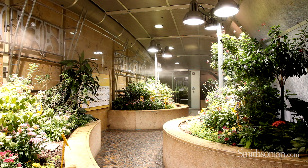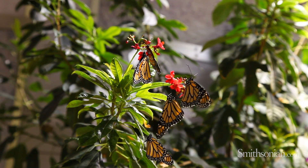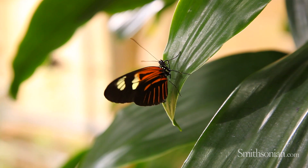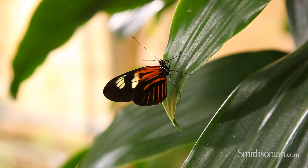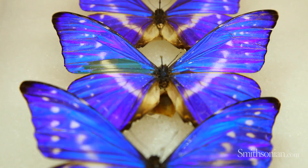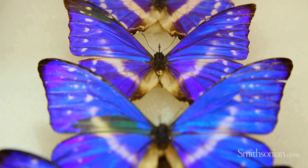Being here in the butterfly pavilion, butterflies are now being looked at as potential for biomimicry. We have morpho butterflies here that are an iridescent blue, and scientists are currently looking at the tiny scales — that powdery stuff on butterfly wings. They're looking at morpho wings in particular because they reflect light, which is why they're iridescent.